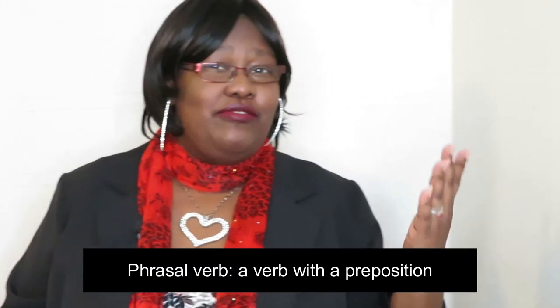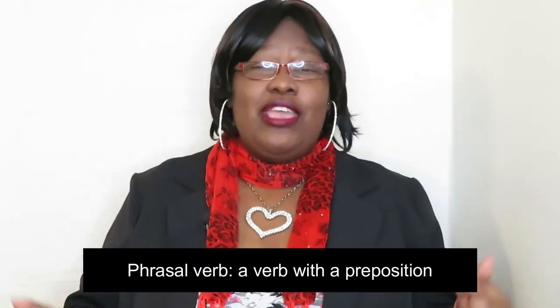Before we talk about this, we need to understand what is a phrasal verb. A phrasal verb is a verb with a preposition. What this means is we show an action talking about something we are doing somewhere. For example, try on. We have the verb try and the preposition on.